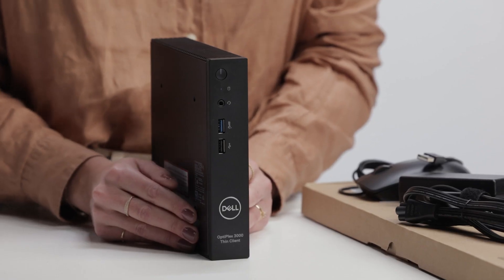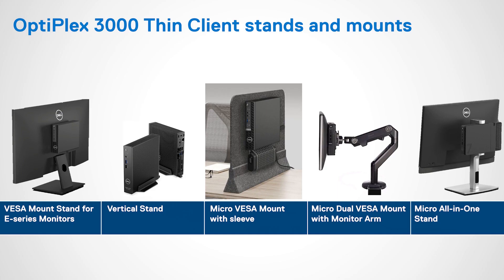You can now benefit from several stand and mount solutions compatible with the Optiplex Micro Portfolio, allowing even more flexibility in how you set up your work environment. The Optiplex Thin Client is compatible with the VESA mount stand for E-series monitors, the vertical stand, the micro VESA mount for wall with sleeve, the micro Dual VESA mount with monitor arm, and the micro only one stand.